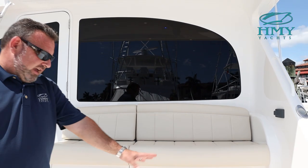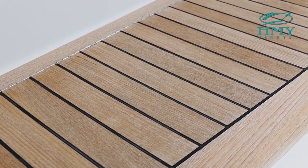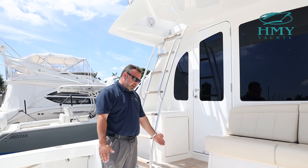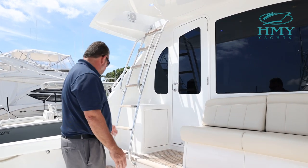Stepping down, we have teak finishing on our mezzanine area, as well as a refrigerated drink box, storage in the step, and a tackle center.